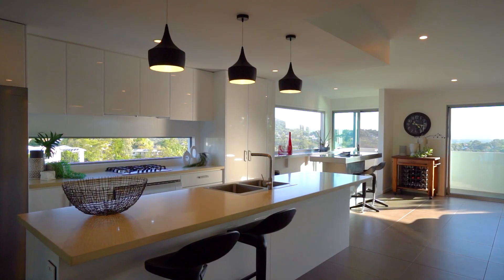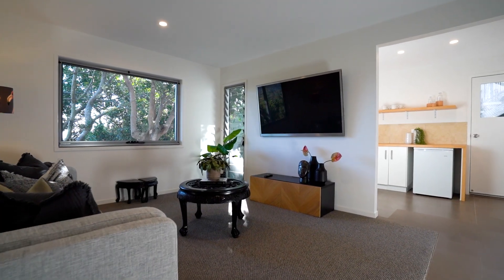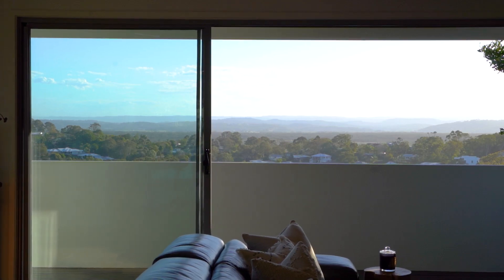Inside the home, the design offers a flexible floor plan with the ability for self-contained living on the bottom level, perfect for visitors or larger families. The main level has been well thought out with easy access for the owners and guests.